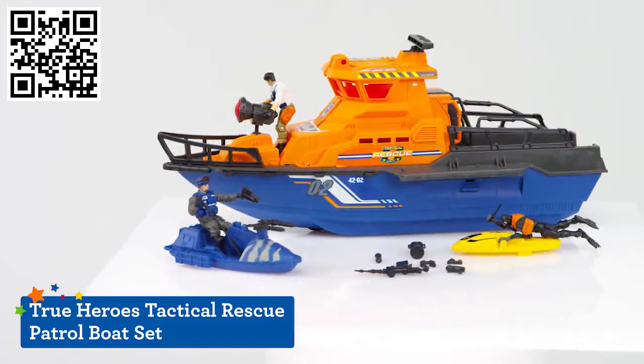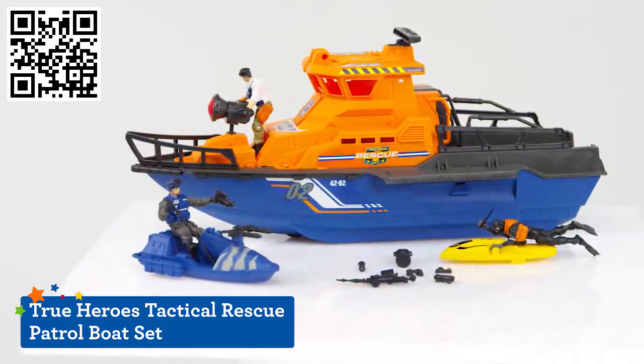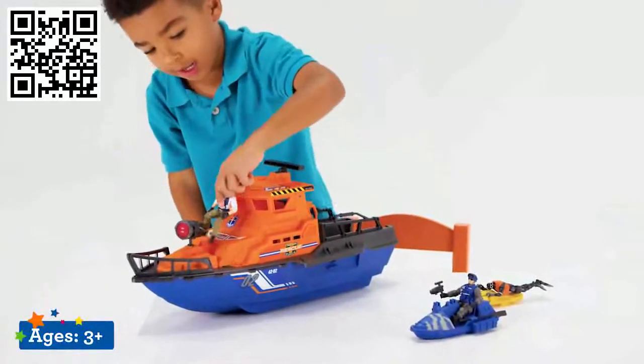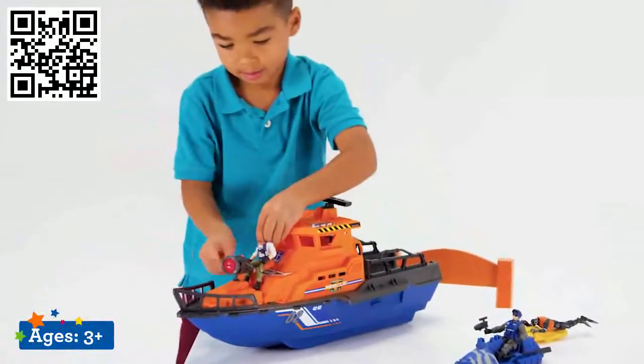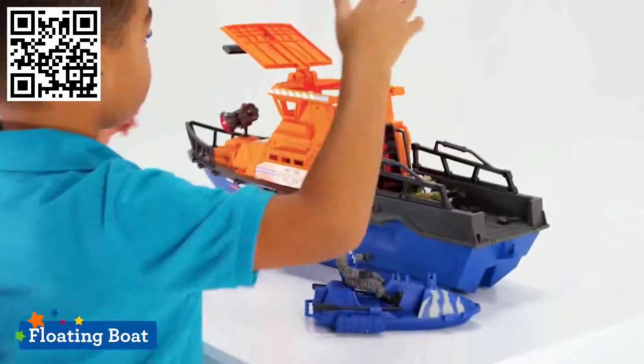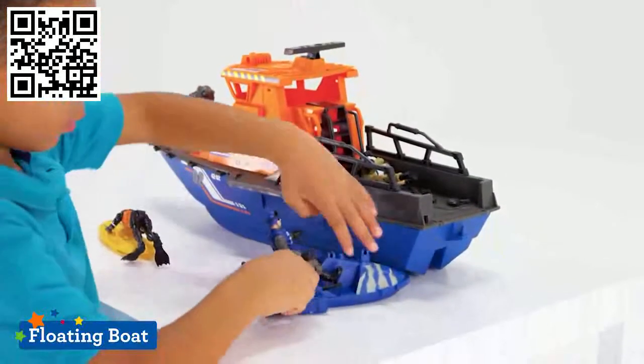Zip across the open waves to save the day with the True Heroes Tactical Rescue Patrol Boat Set, a Toys R Us exclusive. Kids ages 3 and up can imagine exciting rescue adventures with this boat and its set of accessories. The main rescue boat can really float and is fully equipped and at the ready to handle any emergency out at sea.